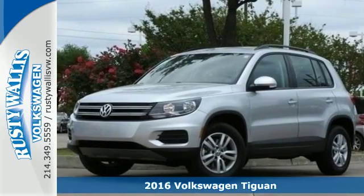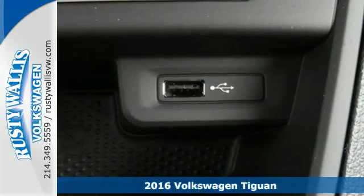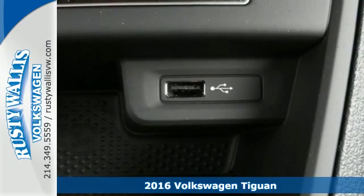It's a 2016 Volkswagen Tiguan. Settle into luxury. This Tiguan will have you feeling right at home.